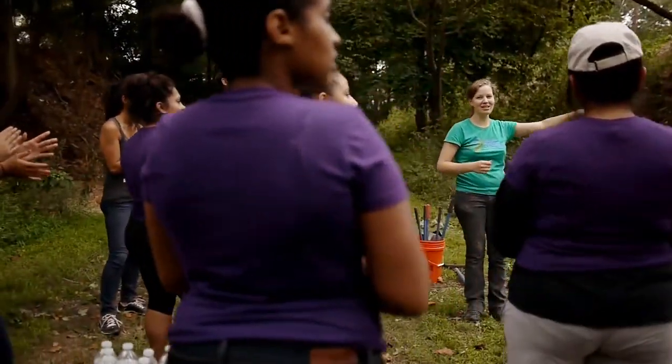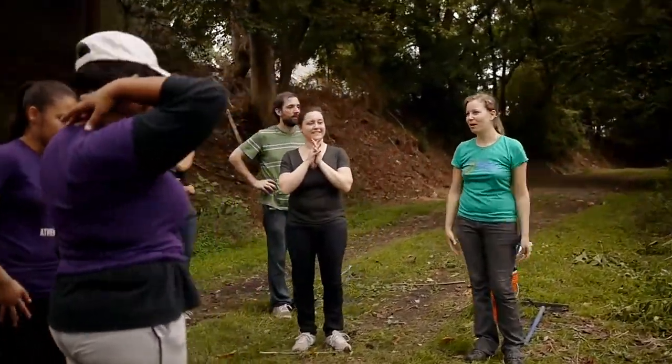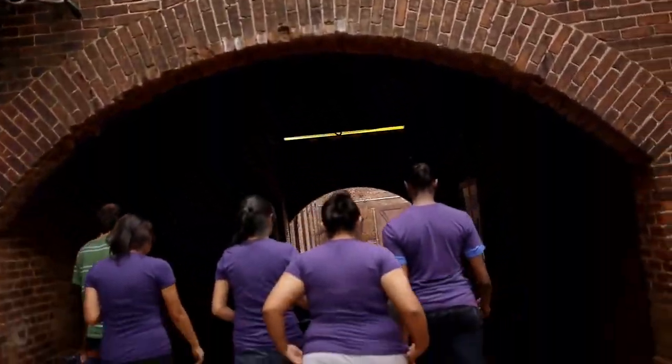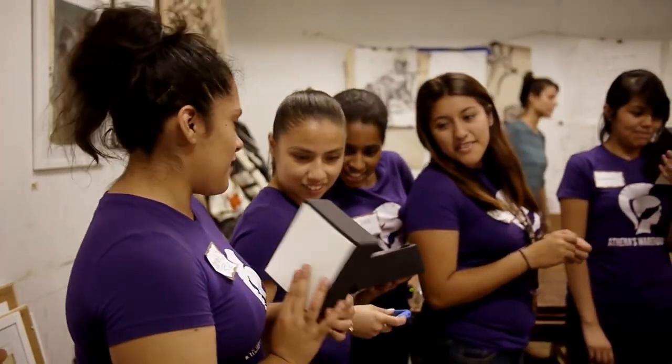I'm just super impressed with the amount of work these girls have been able to do in such a short amount of time. They're super hard workers and you can really tell we've made a huge dent. It's really about connecting high school aged kids, especially those who have not had much exposure to the local arts in Atlanta. We take them to do community service, then they either go and visit a cultural institution or they do a workshop.